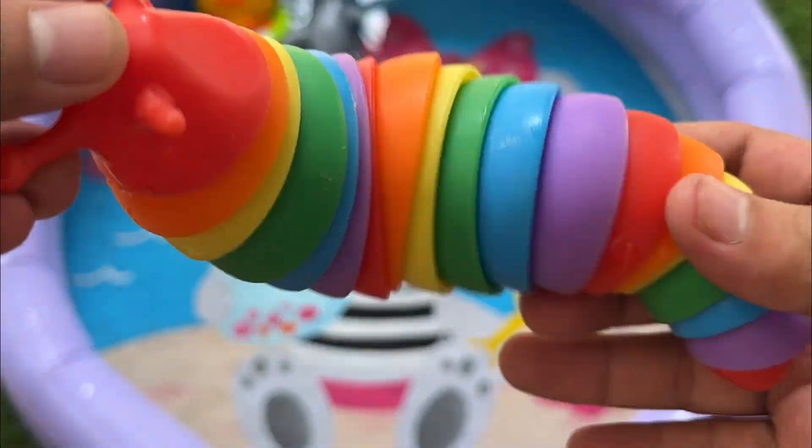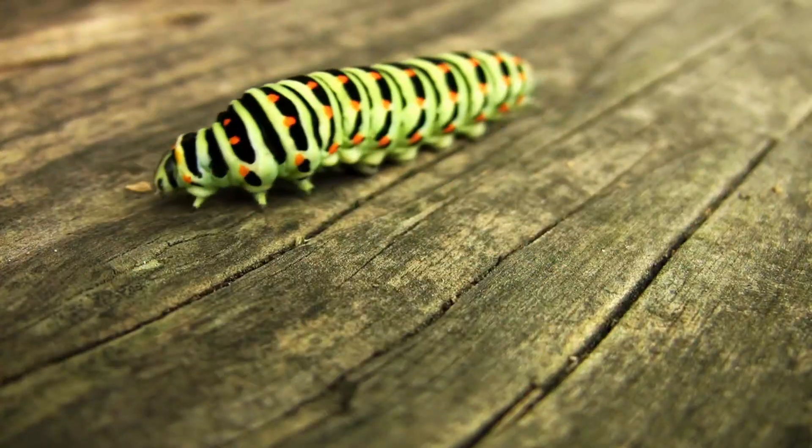Caterpillars are the larval stage of insects in the order Lepidoptera, which includes butterflies and moths.